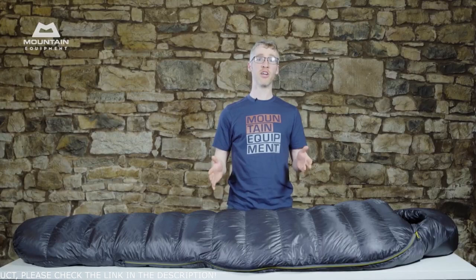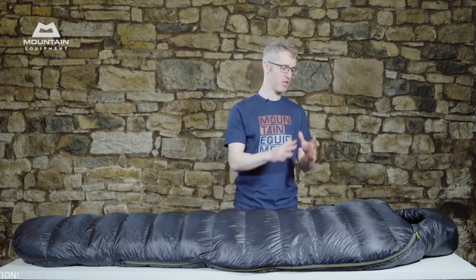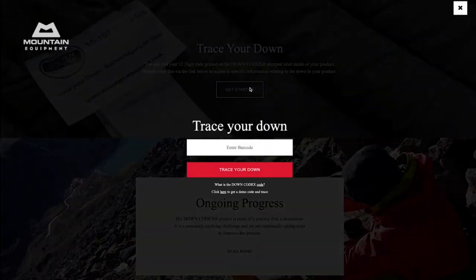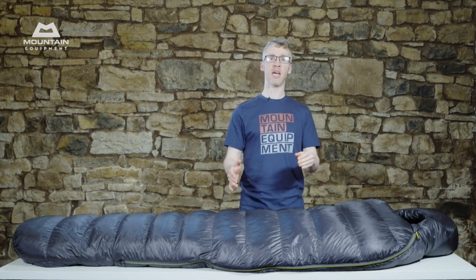These bags use 900 fill power Down Codex approved goose down — some of the very finest down available anywhere. While allied to lightweight fabrics, it offers unparalleled loft and warmth. Down Codex is a scheme exclusive to Mountain Equipment, a down traceability and welfare scheme that has really changed the way the entire down industry works. Inside your bag, there's a unique code that allows you to look at the quality of the down in the bag and exactly where it came from. This level of detail remains unmatched by other brands.